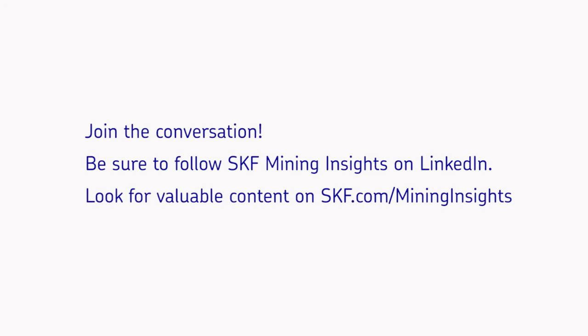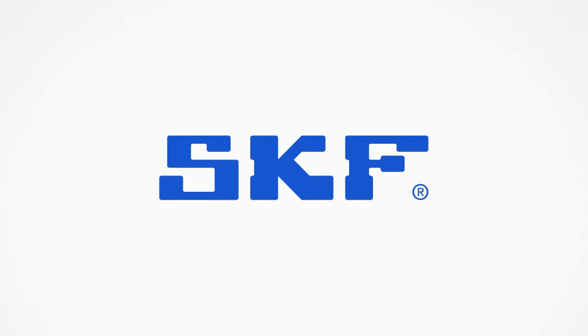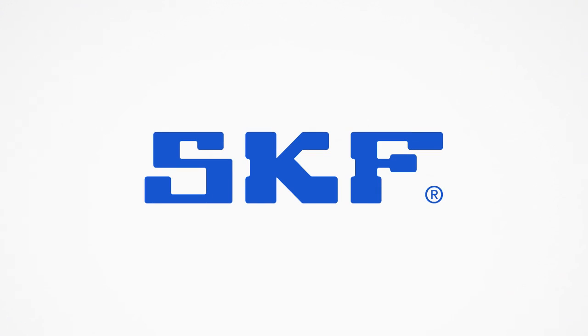Join the conversation. If you haven't already, be sure to follow SKF Mining Insights on LinkedIn and look for more case study presentations and other valuable content on SKF.com/MiningInsights.